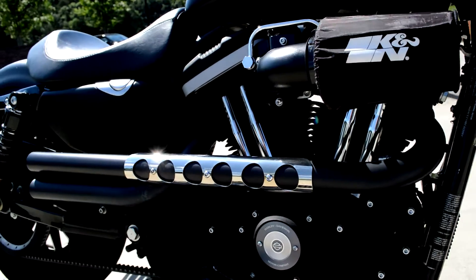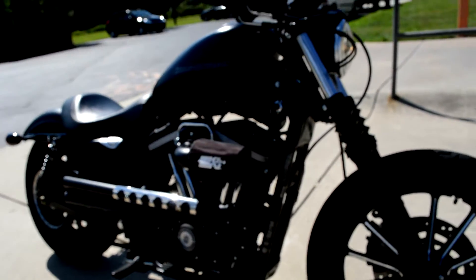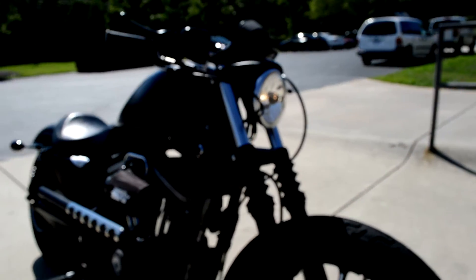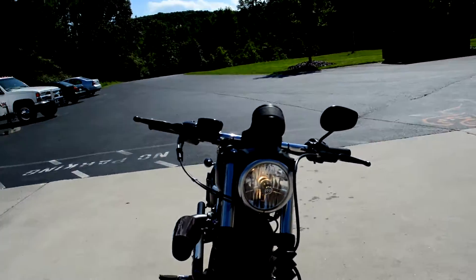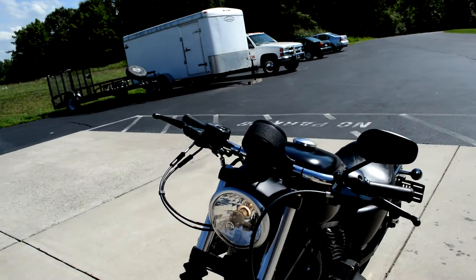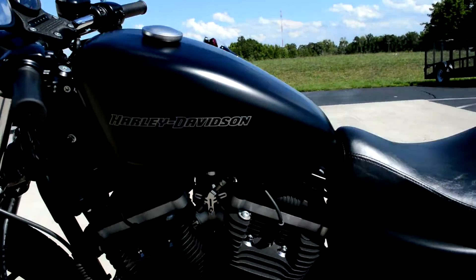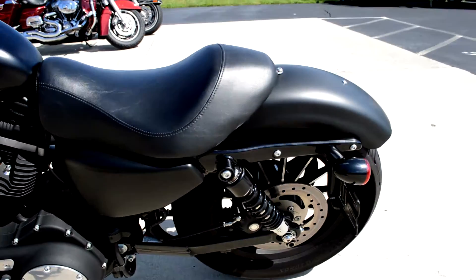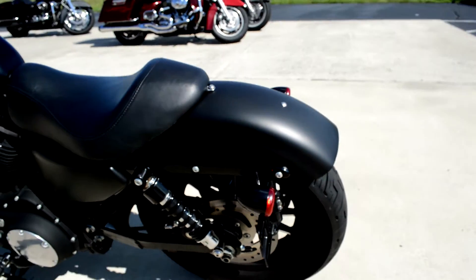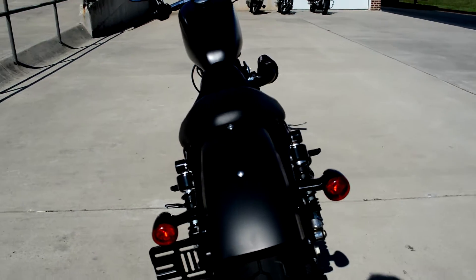All blacked out, got the K&N breather, straight pipe, got the mid-mounted controls, gaiters and the blacked out forks, cast aluminum mags. Changed the setup on the handlebars. They've taken the sinister look of this bike already and just accentuated that. Part of the dark custom lineup. Bullet turn signals.